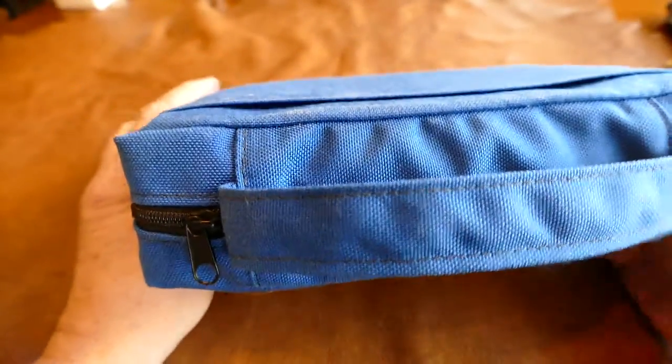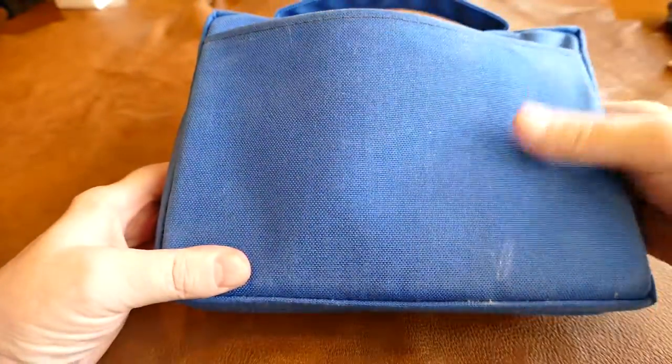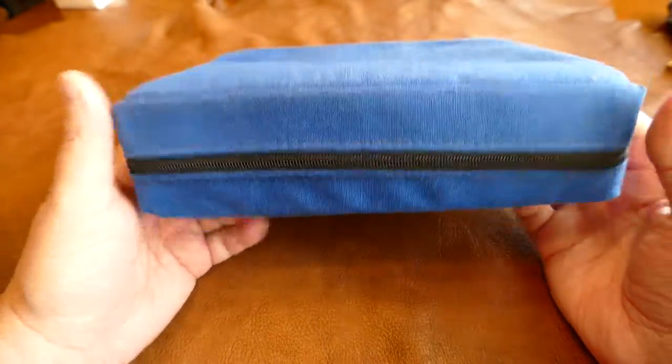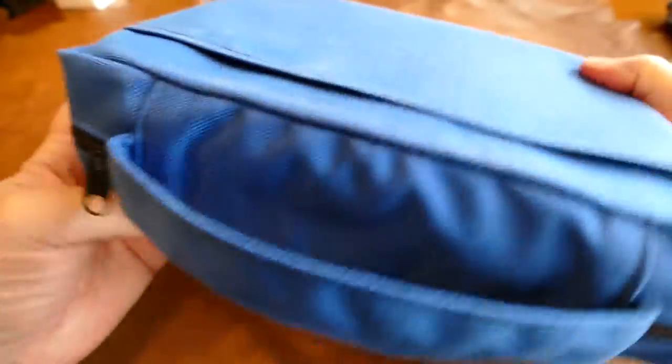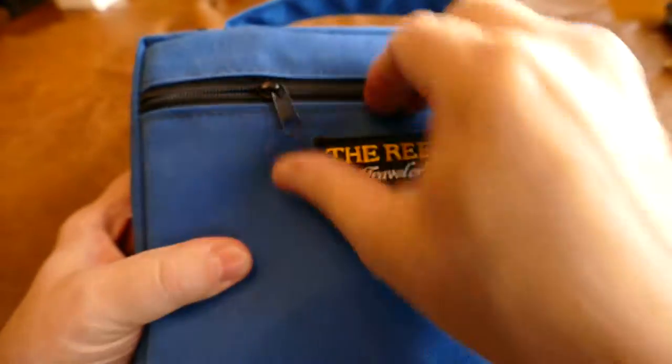The case is in extremely good condition. It's got a little pouch here — it's got some dust on it, but there's no wear to the case. I think it's been on one dive, that's about it. It's got a little zipper pocket on this side for putting other stuff in.